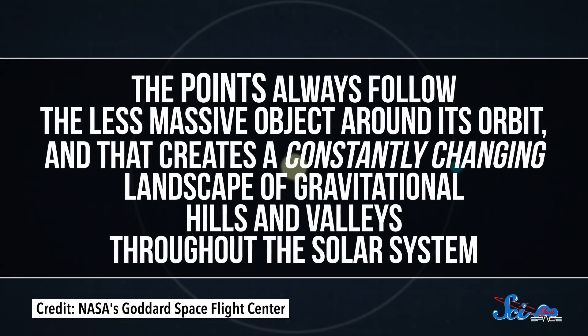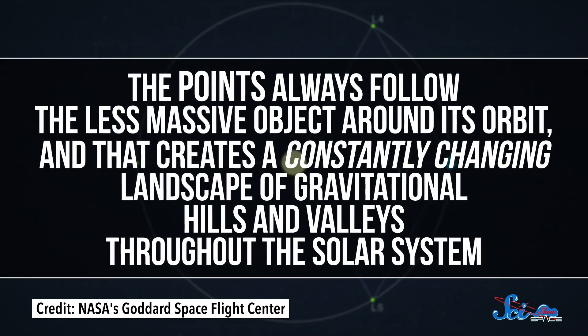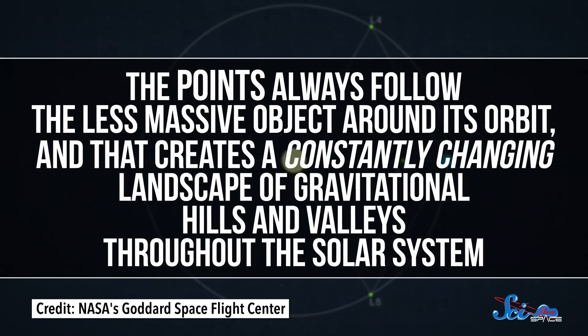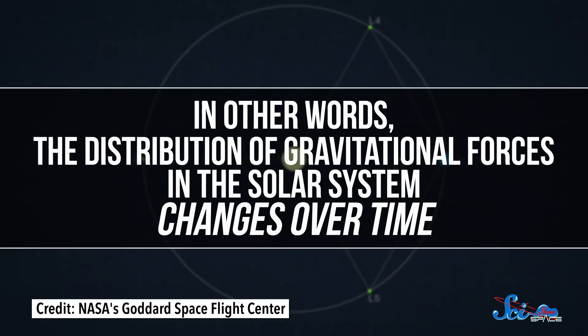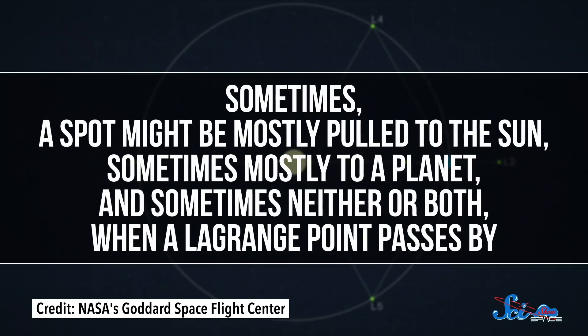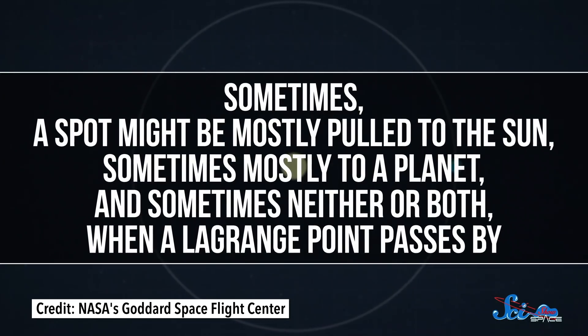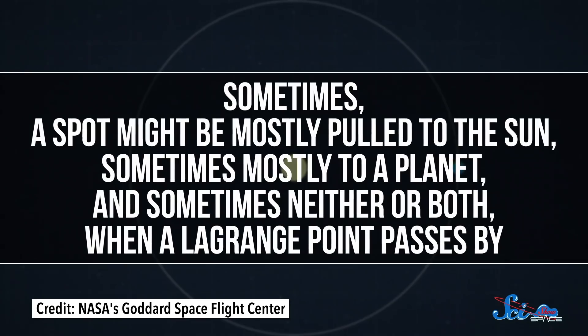There are five Lagrange points for every stable orbit — the Moon around the Earth, the Earth around the Sun, each of Saturn's moons around Saturn — so they're everywhere, although they aren't always in the same place. The points always follow the less massive object around its orbit, and that creates a constantly changing landscape of gravitational hills and valleys throughout the solar system. The distribution of gravitational forces changes over time: sometimes a spot might be mostly pulled to the Sun, sometimes mostly to a planet, and sometimes neither or both when a Lagrange point passes by.